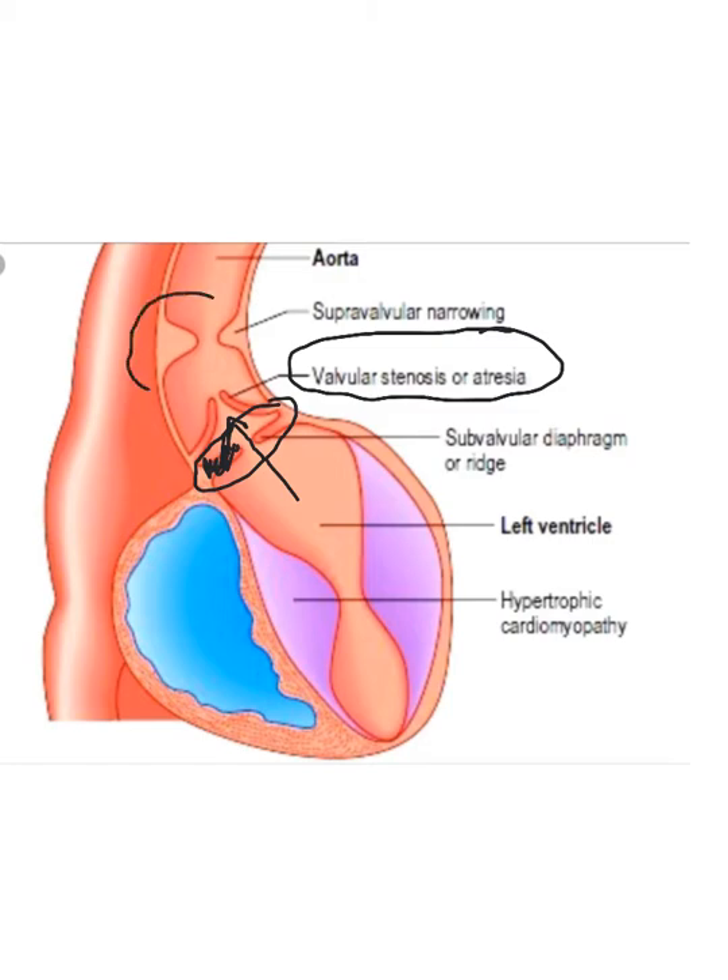Up here you see a supravalvular stenosis. Supra means above, like subvalvular means below, and then there's valvular. Supravalvular narrowing is very rare — you don't see it too often, but when you see it, it's very easy to recognize.